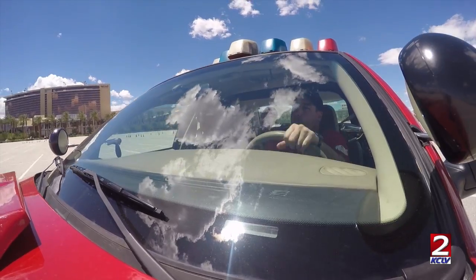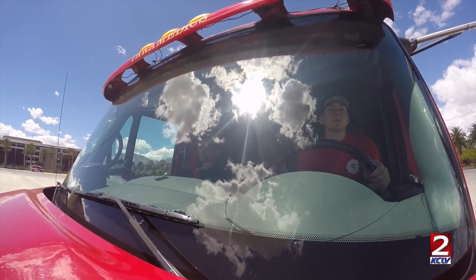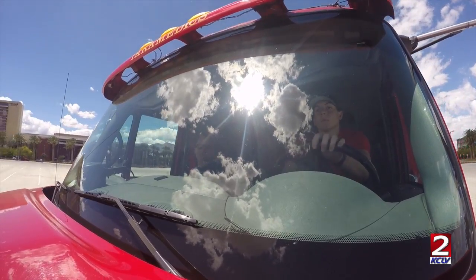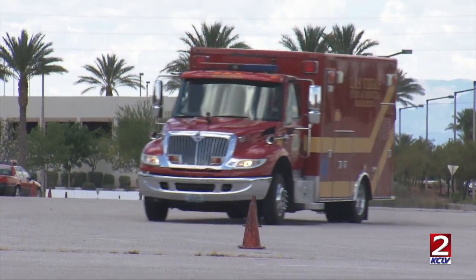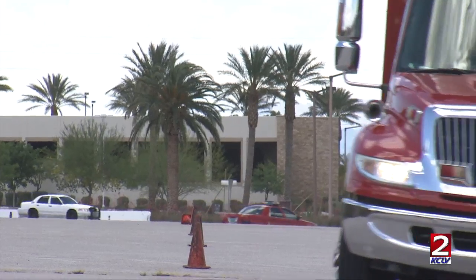Once the drivers are comfortable maneuvering through the first couple of courses, they're challenged a bit more with some tougher obstacles. On the streets we'll run into a lot of drivers that may not be aware of how to act around ambulances or engines, and we have to be able to do evasive maneuvers to avoid accidents. That's what we're learning here — just driving techniques.